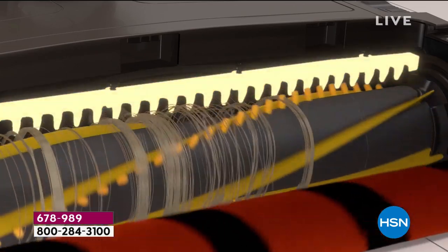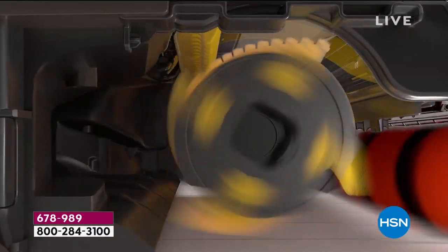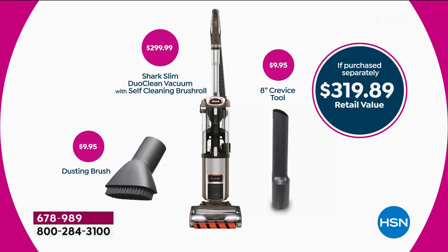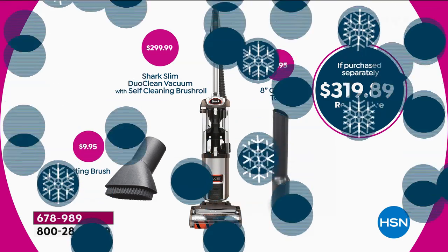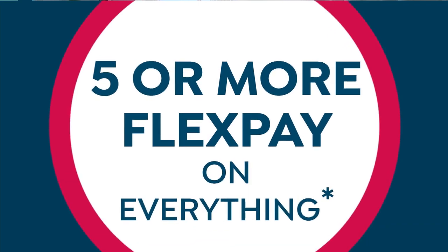We have two colors left — the mocha and the purple, which is more like a deep eggplant color. Final call on mocha; about 50 of you are getting in on that. Just a few hundred left in the purple. They both work the same. It's an amazing value — that's a $299 vacuum that you're getting for $100 off today, plus all the extras.